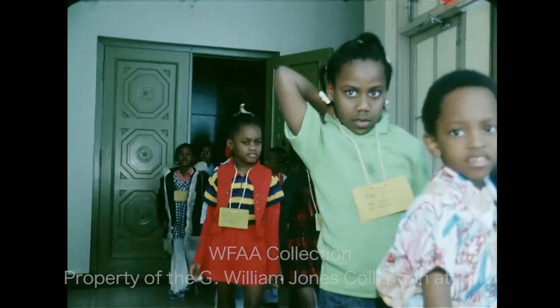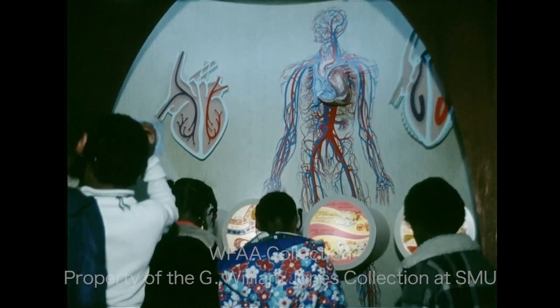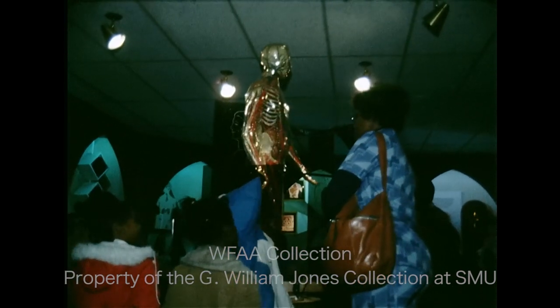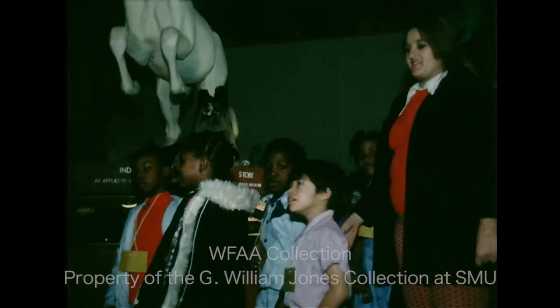And from there it was on to the Anatomy Room. The Invisible Man has long been a featured attraction of the Health and Science Museum. Now a push-button telephone provides individual lectures on the human body. It's part of a philosophy that you learn by doing, by experiencing, rather than by hearing a lecture.